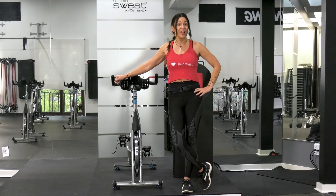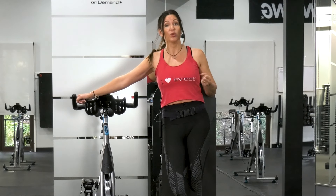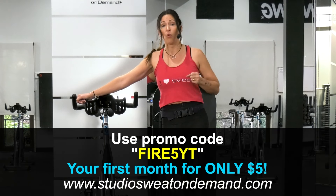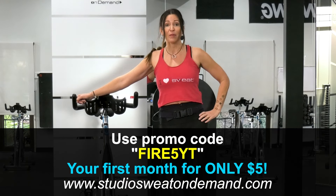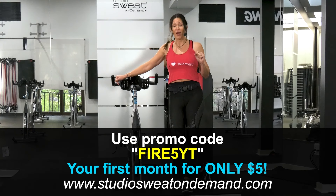If you like this — and I know you will — I want you to head over to Studio Sweat On Demand where you can try hundreds of our classes that are ad-free. Sign up for your free trial, and when you're done with your free trial, which is a week long, you can use promo code FIRE5YT to get your first month of unlimited workouts for only five bucks. But for now, get ready to hit it hard with this 20-minute cycle. You just need your bike, water, a hand towel, and a great attitude. Let's go get it done.